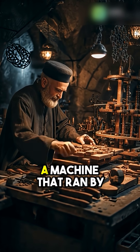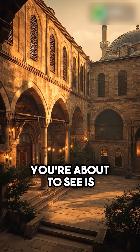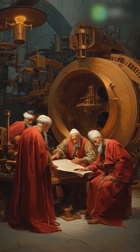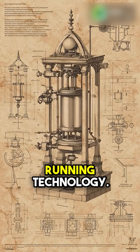Wait, did the Ottomans really build a machine that ran by itself 500 years ago? Yes, and what you're about to see is one of the most mind-blowing inventions in Ottoman history. This mysterious device was known as the Ottoman Automatic Clock Machine, an early form of self-running technology.